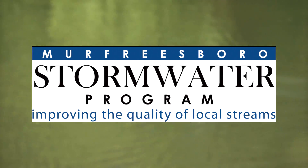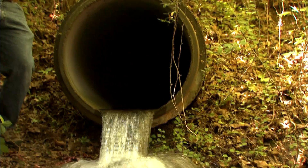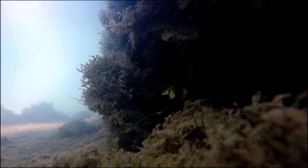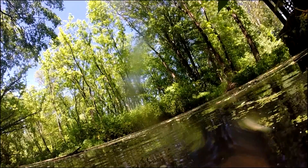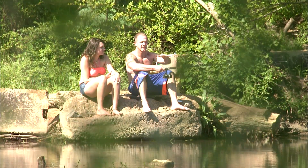The Murfreesboro Stormwater Department is tasked with improving the quality of local streams. While stormwater runoff is a main contributor of stream pollution, springs and groundwater discharges can also carry pollutants into our streams. So staff has been mapping which sinkholes or ground caves feed which springs. These springs ultimately feed our streams and rivers.